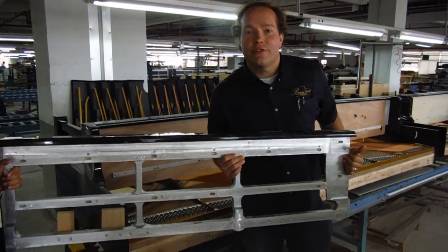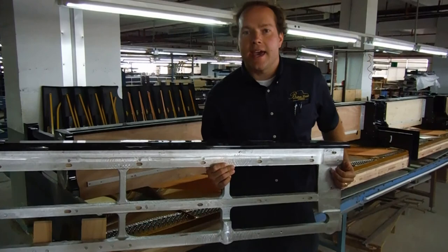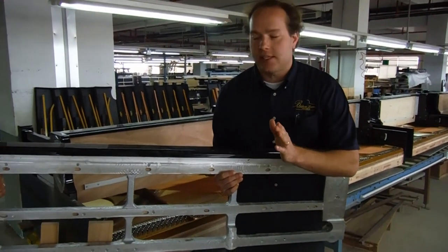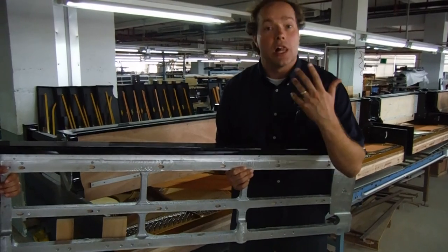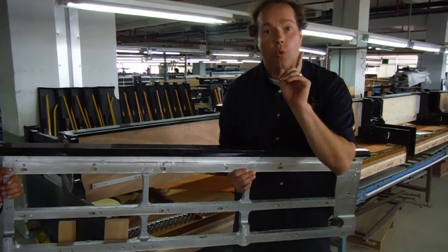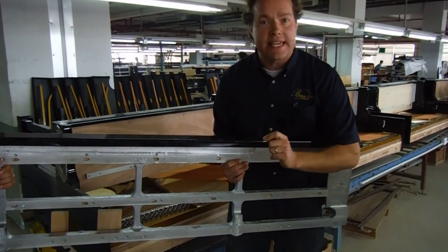I'm here at the Hailun factory in Ningbo, China. What I want to stress right now is that Hailun is an extremely innovative company. There are lots of different examples of that, and the one I'm going to highlight right now is the keybed.